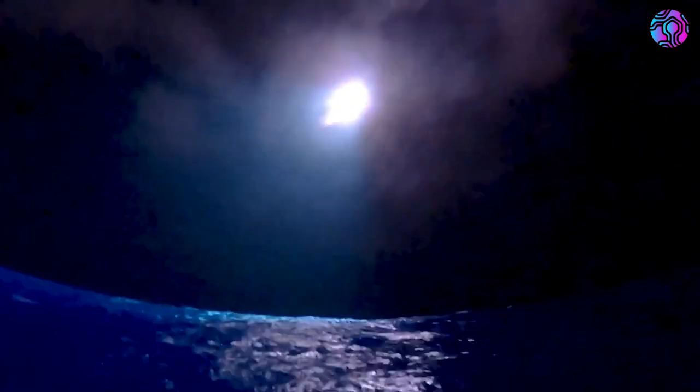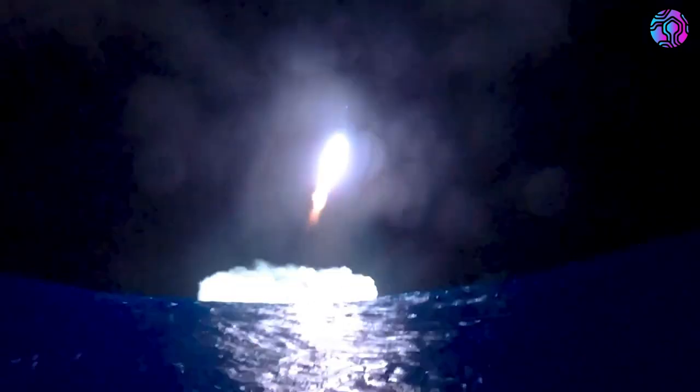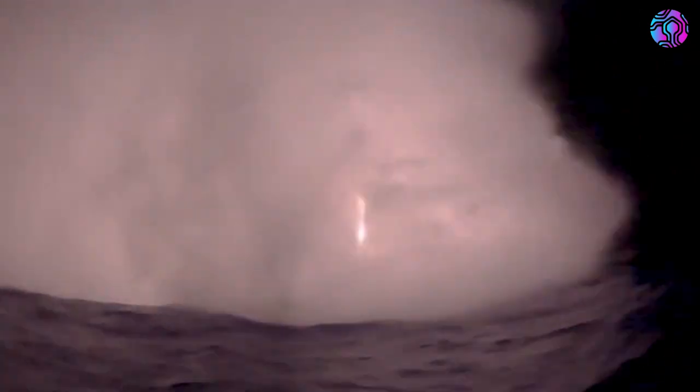It's now been a few days since Starship Integrated Flight Test 5, and SpaceX just released ground footage of the ship's landing. For the first time since some of the original Starship upper-stage flight tests, we got a view of the belly flop, flip, and splashdown in the ocean.